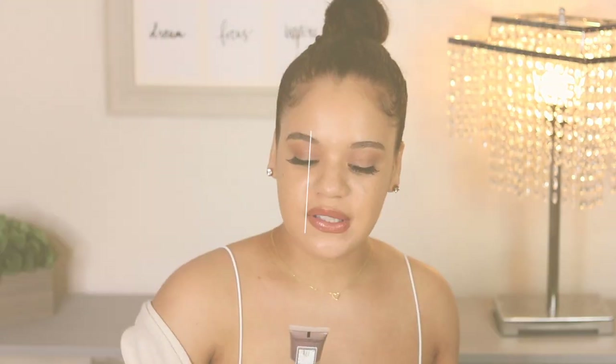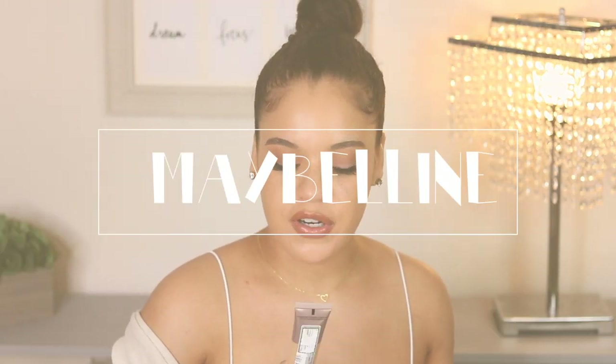Now let's talk about the Maybelline Dream Urban Cover Full Coverage Protective Makeup with Sunscreen. It has an SPF of 50 with antioxidant-enriched pollution protection. I'll leave my shades and links to these products in the description box below. According to Ulta, this foundation has flawless coverage and SPF 50. It is enriched with antioxidants to help against pollution, yet feels lightweight and breathable. It leaves a natural-looking finish, protects skin all day, is available in 16 different shades, and is dermatologist-tested. It goes for $12.99.